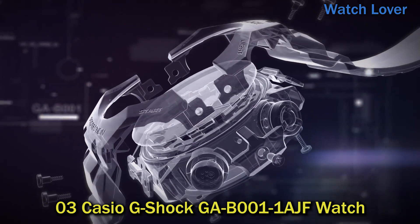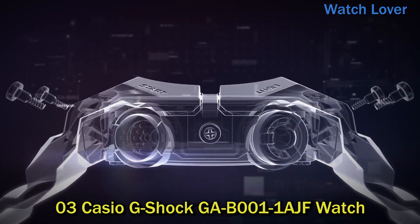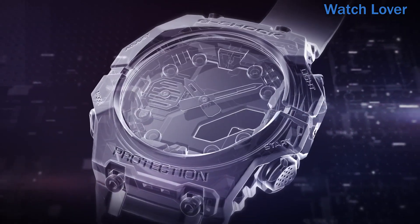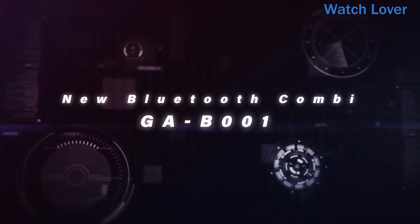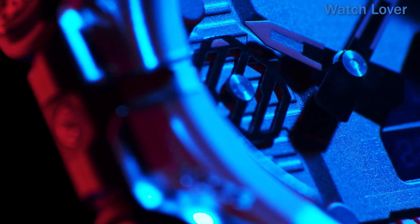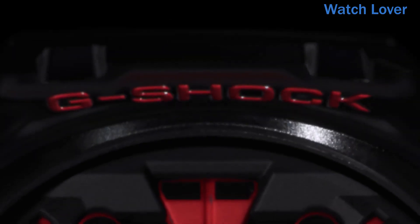Number 3: Casio G-Shock GA-B11AJF Watch. The GA-B11AJF is equipped with various features such as a shock-resistant design, water resistance up to 200 meters, world time for 31 time zones, a stopwatch, countdown timer, and five daily alarms. It also has a calendar function, an LED light, and a battery life of approximately three years.